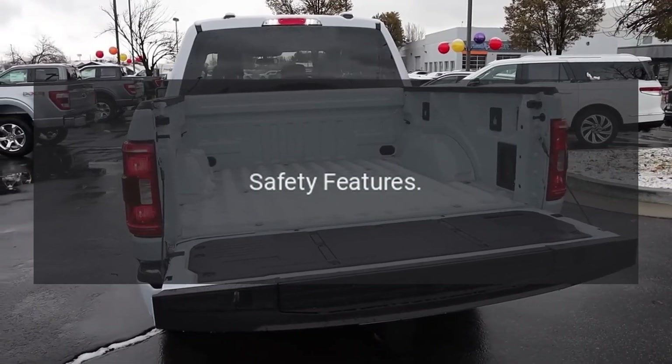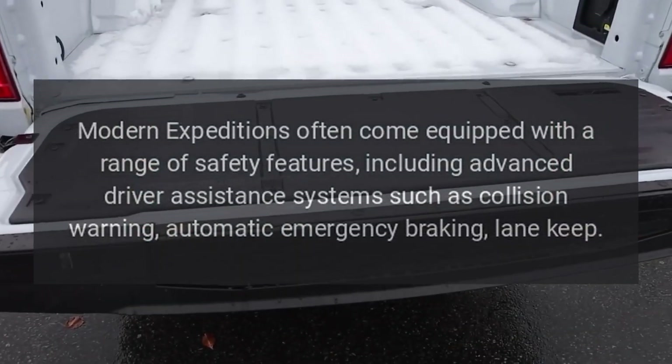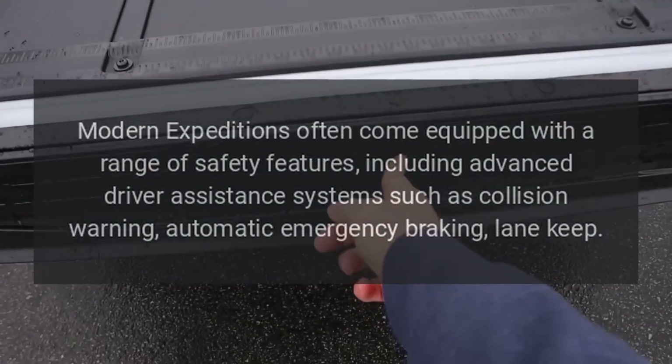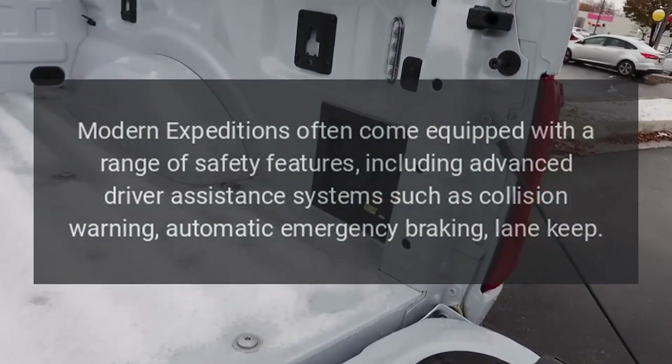Safety Features: Modern Expeditions often come equipped with a range of safety features, including advanced driver assistance systems such as collision warning, automatic emergency braking, and lane keep.